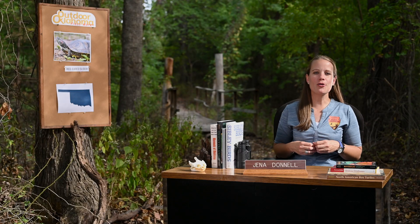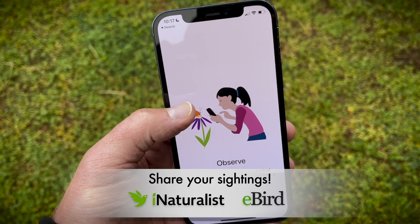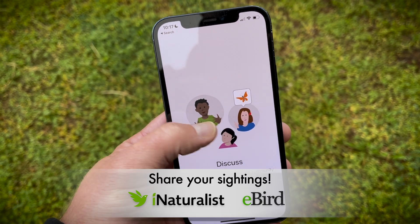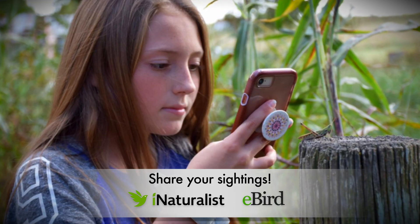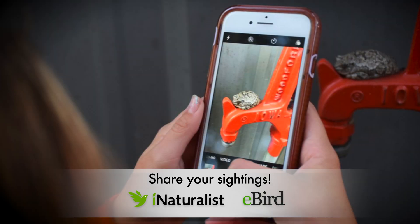If you enjoyed learning about Oklahoma's incredibly diverse fish and wildlife, I encourage you to share your own field notes. Uploading your photographs and citing details to apps like eBird and iNaturalist is one of the best ways to get involved in conservation.